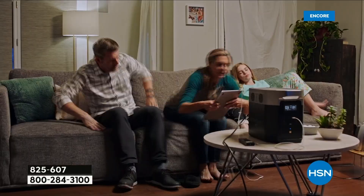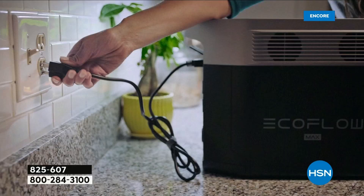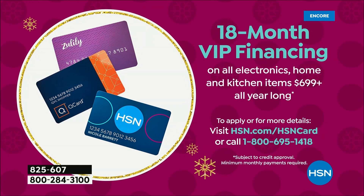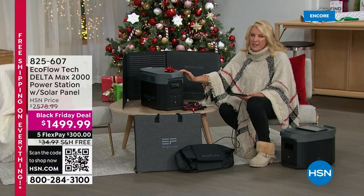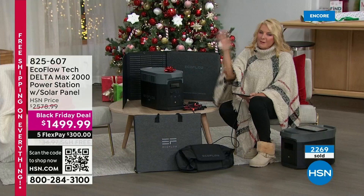We've got two ways to help you out: five flex pay, which means five months to pay it off but you get it right away, using any major credit card. If you use your HSN card, Zulily, or Q card, you get 18-month VIP financing, which comes out to $83.33 a month. The great news is the quality is so good you buy this once and you don't have to look at buying another one. For us, we're only using it when off-grid or for big emergencies — so you buy this once and you're probably done for the rest of your life worrying about having power.